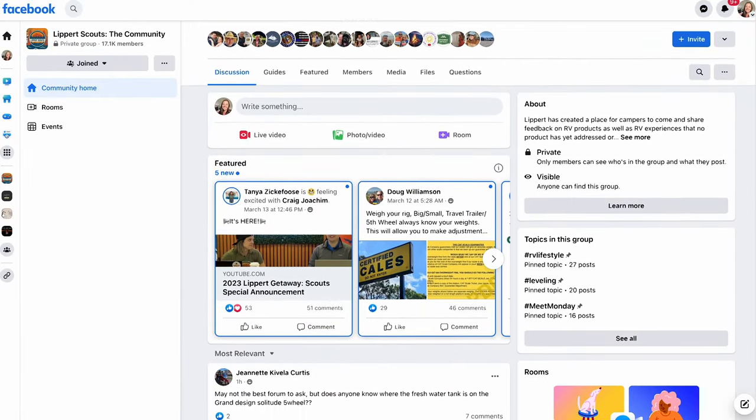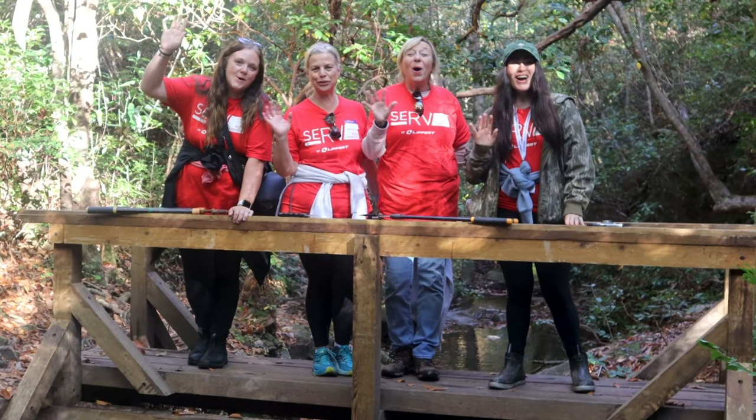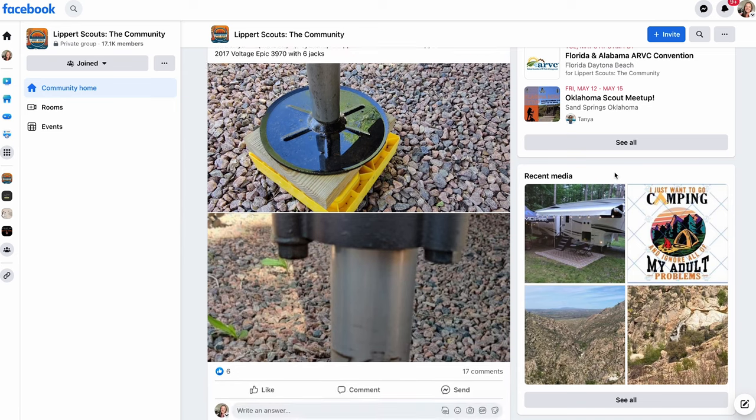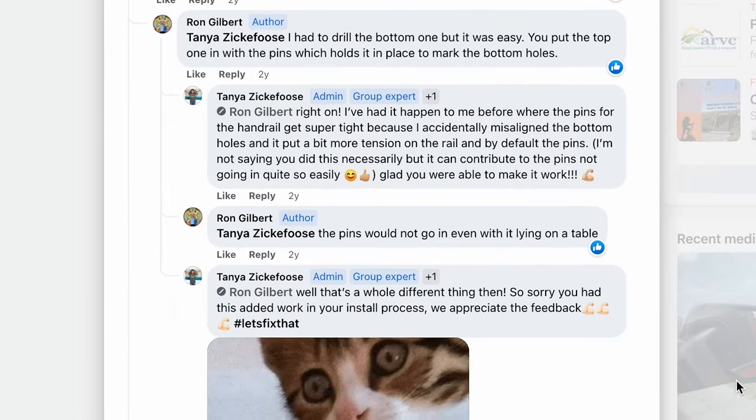Are you looking to make your mark on the RV industry? Look no further than Lippard Scouts. As a member of the Lippard Scouts community, you'll have the opportunity to share feedback on products and services you've used during your adventures. Your insight will drive innovation and development for years to come. Lippard Scouts is also about connecting fellow RVers and campers in an awesome community — swap tips, hacks, and your favorite camping stories. There's a Lippard customer care team always available on the app. Join Lippard Scouts today — it's completely free on Facebook or via their app for Apple and Android.